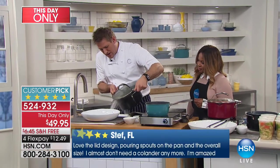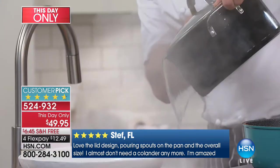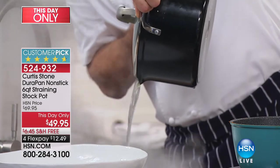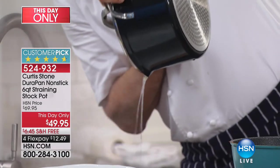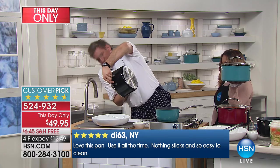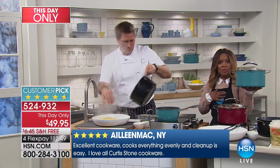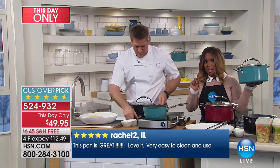I call it the straining pot — look at these big holes on one side and the smaller, finer holes on the other so nothing escapes. We've put in two helper handles so when you're picking it up you can hold it down. It also has a pour spout. So as I pour the water out, see how the spaghetti starts to come out — that is why we put in two sides. We turn it to the other side and no spaghetti escapes. It's a big game changer. We have it in blue turquoise, red, and black.